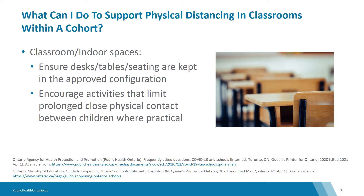While it is important to maintain physical distancing at all times between cohorts, it is recognized that it is not always feasible within a cohort. Therefore, it is important to remember that physical distancing, along with other prevention measures such as hand hygiene and proper mask use, must be used together to reduce the risk of COVID-19.